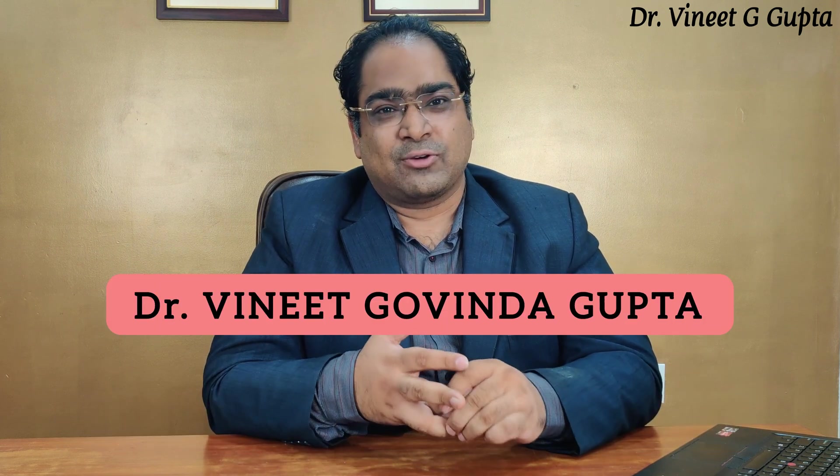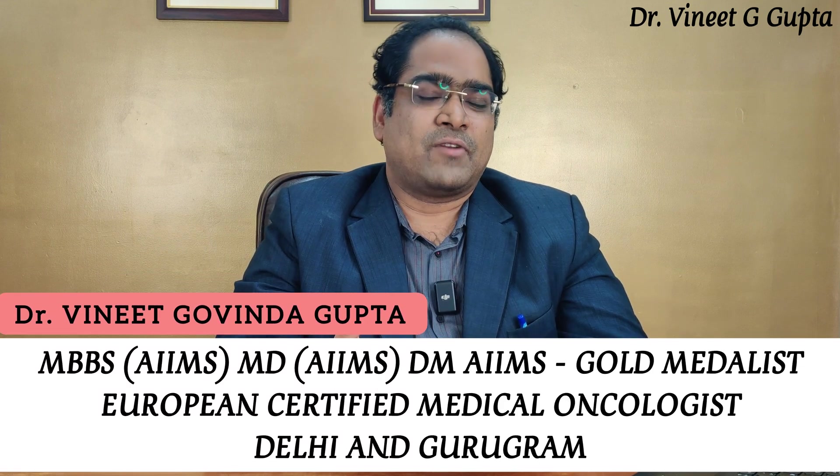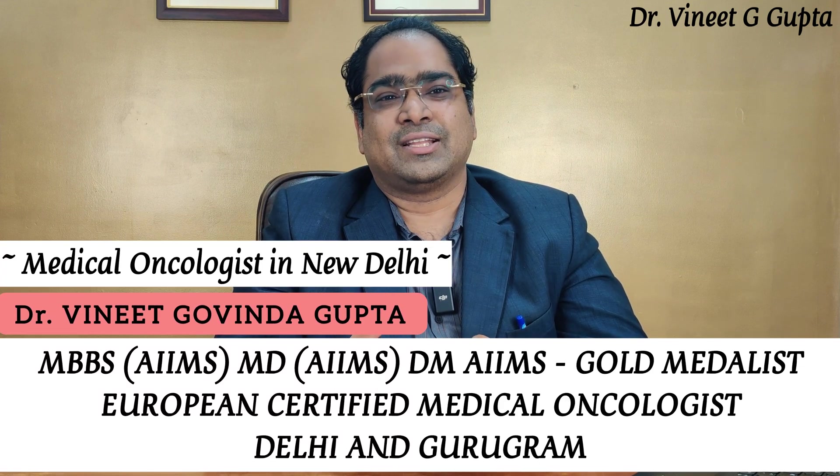Hello, my name is Dr. MBBS MD & DM. I am a medical oncologist in New Delhi. As we have mentioned, hair loss is a very dreaded complication in cancer, especially in females. We are always scared that with chemotherapy, we will lose our hair. It causes both a cosmetic and psychological problem, and it is a very common concern especially in female patients.